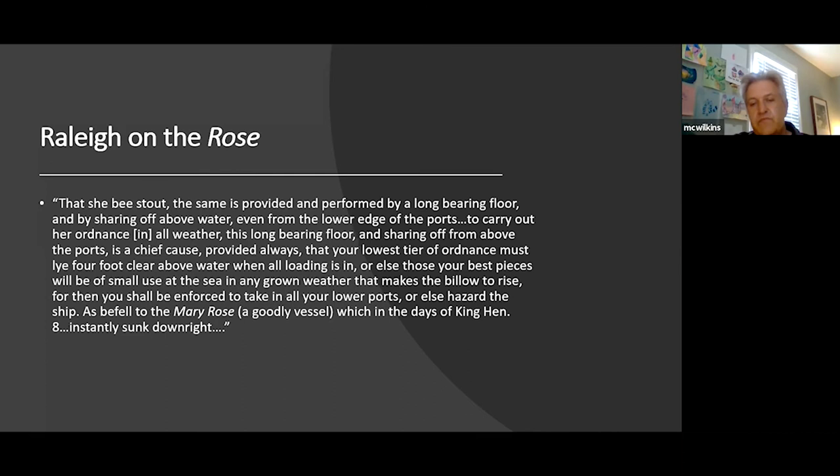John Hawkins's reworking of the fleet was part of why England succeeded at the Armada clash. Just like Raleigh, he gleaned information from Atlantic experience: cutting down those top sides to make the design much more like the Dutch flute — not so many cannon, a more purposeful rig, easier to control and sail. Compared to a galleon, it had a marked advantage in maneuverability.